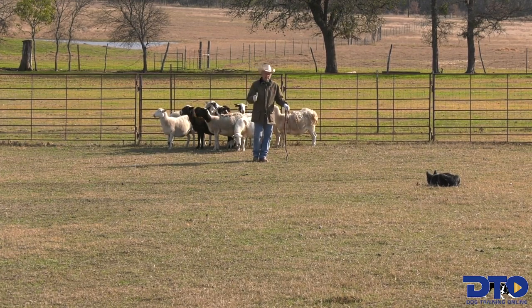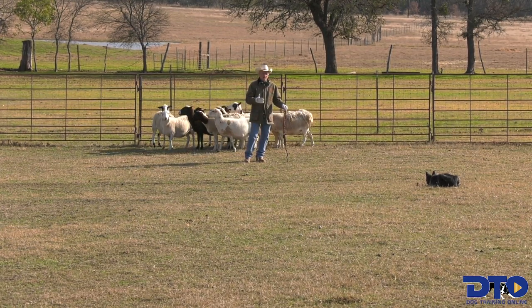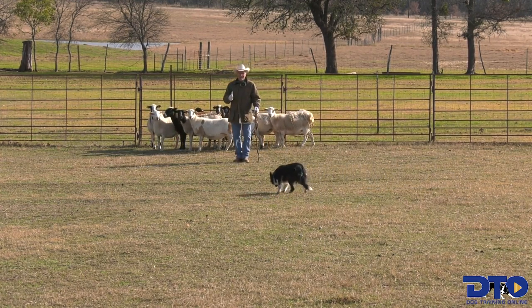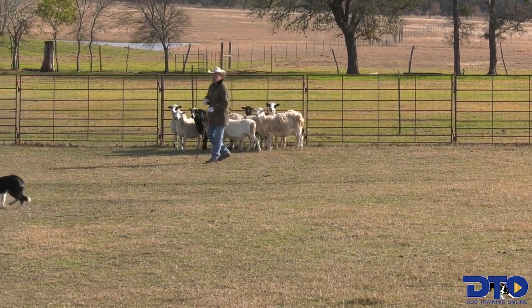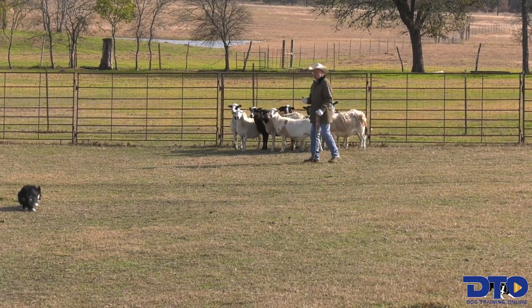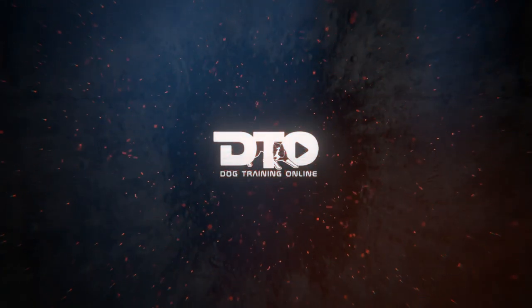Once you do it a little bit, let them approach the sheep. Remember that the greatest reward you can give the dog is to let them work the stock. The best way to correct the dog is to take the stock away from them. So I'm going to let her walk up a little bit — walk up.